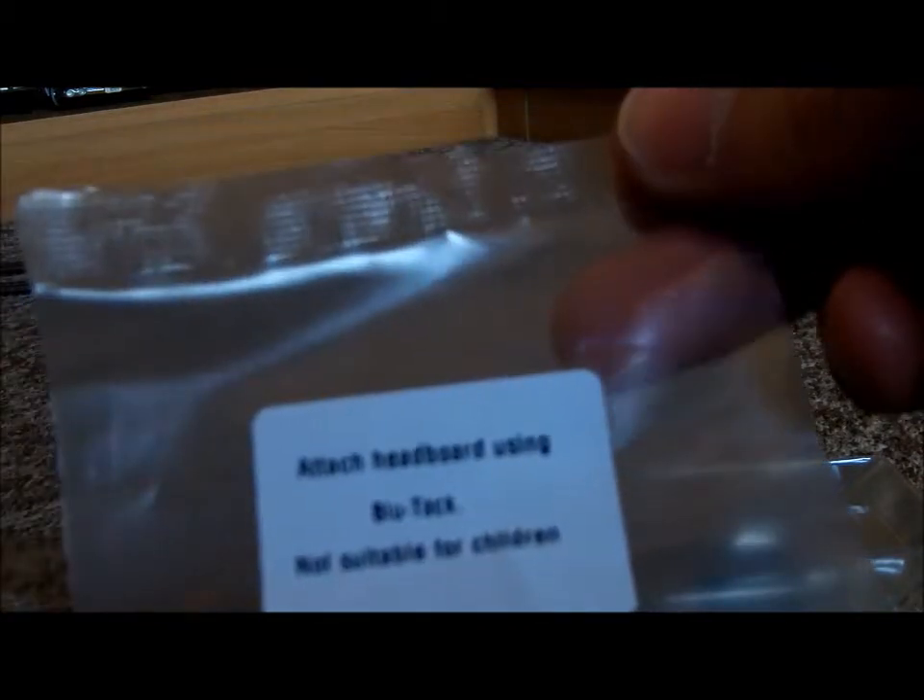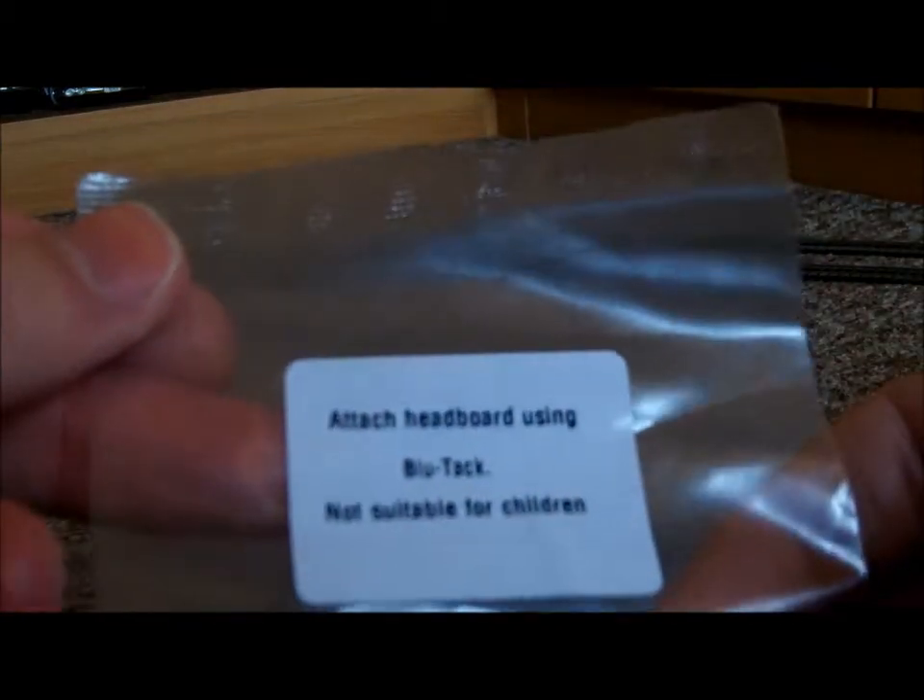Attach headboard using blue tack. Not suitable for children.